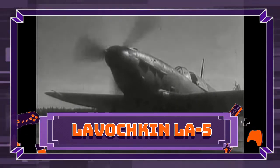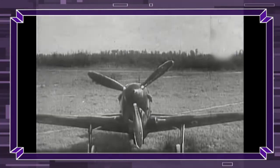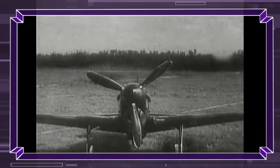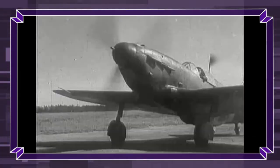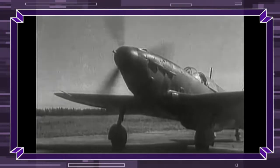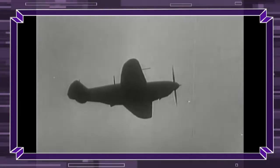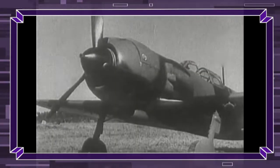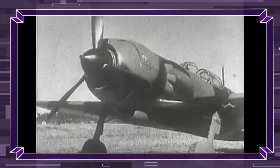The Lavochkin La-5 was a Soviet fighter aircraft of World War II. It was a development and refinement of the LaG-3, replacing the earlier model's inline engine with a much more powerful Shvetsov ASh-82 radial engine. During its time in service, it was one of the Soviet Air Force's most capable types of warplane, able to fight German designs on an equal footing.